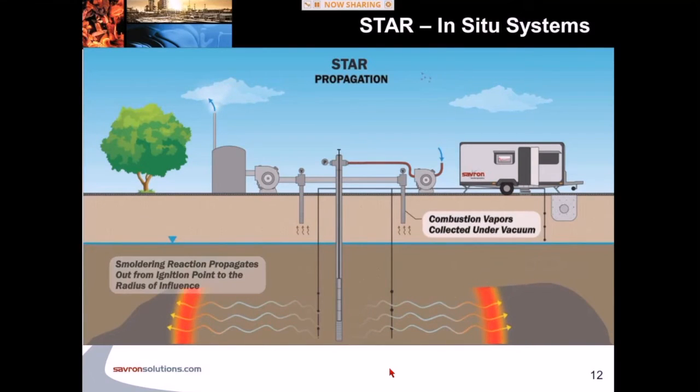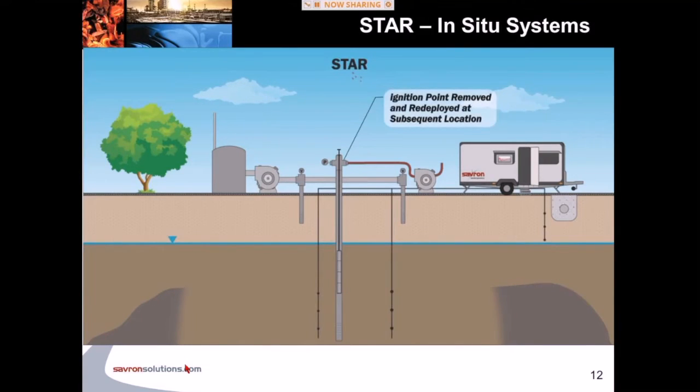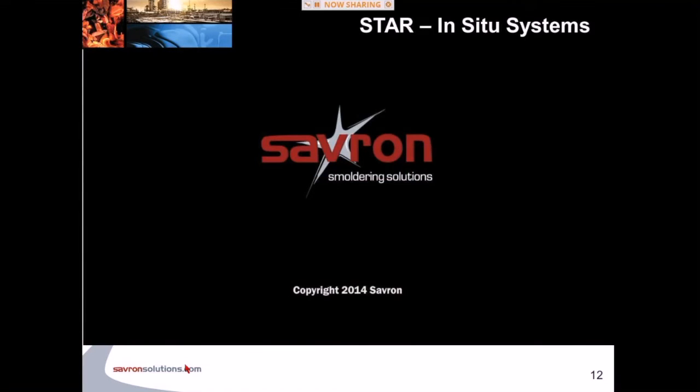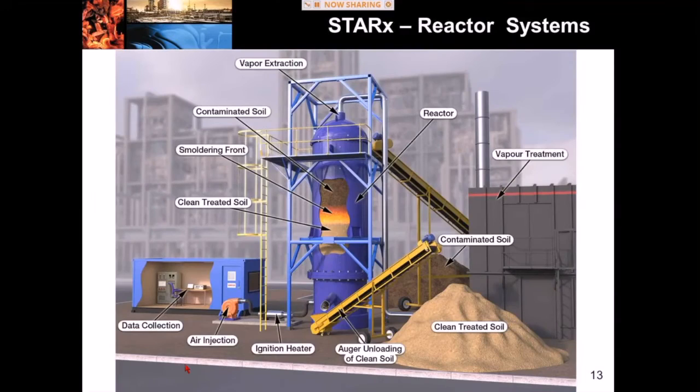Once sufficient heat mass has entered the subsurface, we'll start to see combustion gases — CO and CO2 — in our collected vapors at ground surface. This tells us combustion is occurring and we can turn off our heating element, because there's an exothermic reaction in the subsurface. At this point, all we're doing is blowing air into the subsurface and the combustion reaction propagates away from the ignition point out towards the radius of influence. The above-ground equipment is very similar to an air sparge SVE system — we have compressors for air supply and blowers to exert vacuum on shallow soil vapor extraction wells to collect combustion gases.